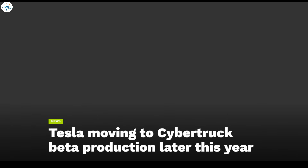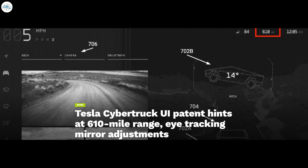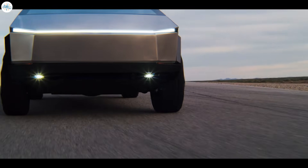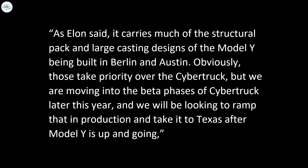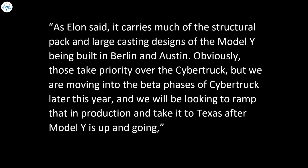If that is the case, the latest IDRA box could contain parts for the Cybertruck's 8,000-ton Giga Press. During the last earnings call, Tesla shared that the Cybertruck would be moving into its beta phases later this year. Recently, Tesla patents for the Cybertruck were released as well, hinting at some design changes in the electric pickup truck. Lars Moravy, Vice President of Vehicle Engineering, shared during the Q2 earnings call: "With the Cybertruck we're redefining how a vehicle is being made. As Elon said, it carries much of the structural pack and large casting designs of the Model Y being built in Berlin and Austin. Those take priority over the Cybertruck, but we are moving into the beta phases later this year and will be looking to ramp production in Texas after Model Y is up and going."